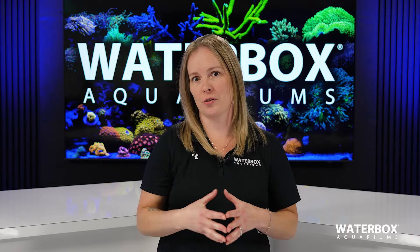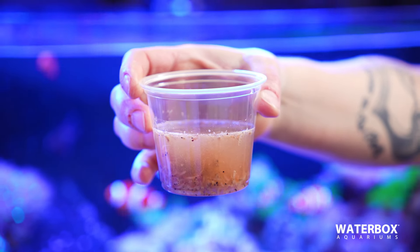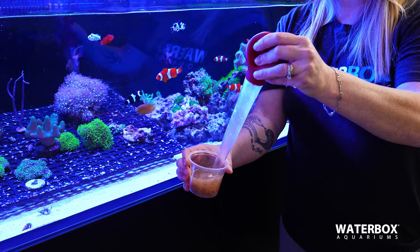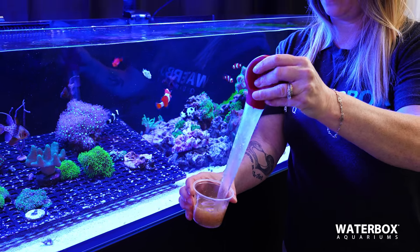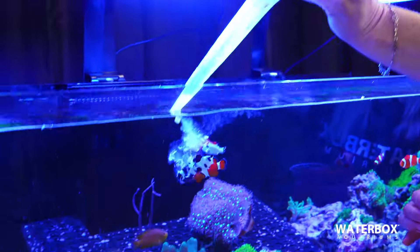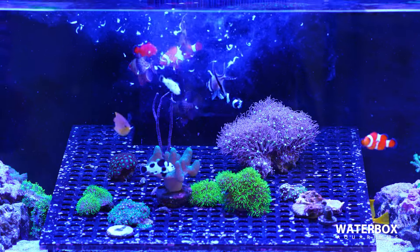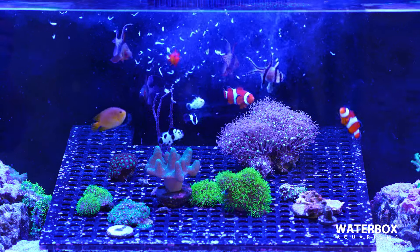Frozen mysis is a great choice for carnivores like wrasses, hawkfish, gobies, and anthias. These fish need their diet to be more meat-based even if they are eating a little bit of algae, but you want the bulk of it to be meat. If you have larger carnivores like groupers, triggers, or puffers, you're going to want to feed something larger like krill or silversides to them.